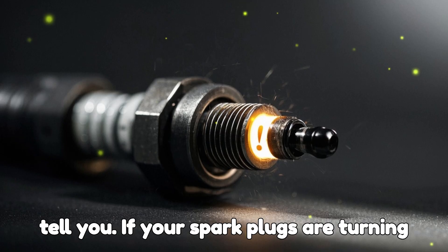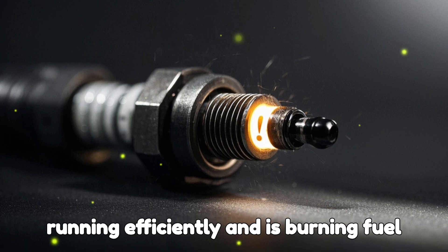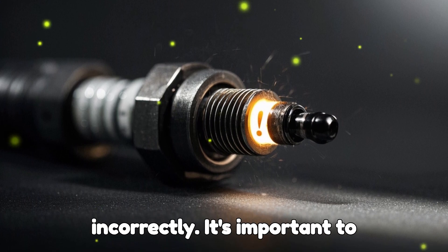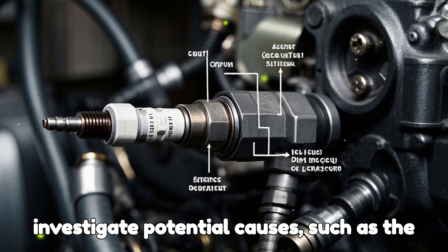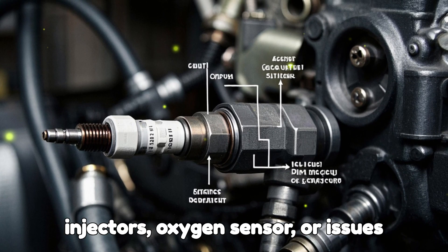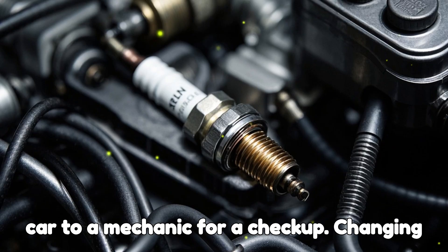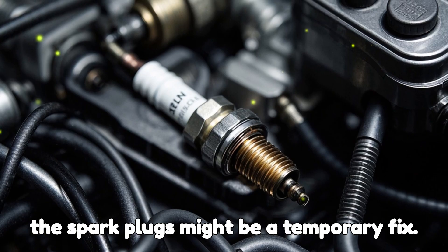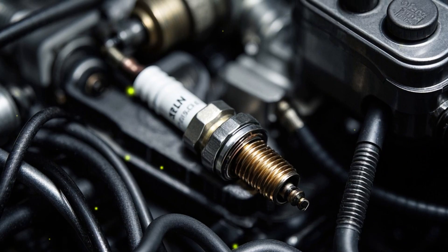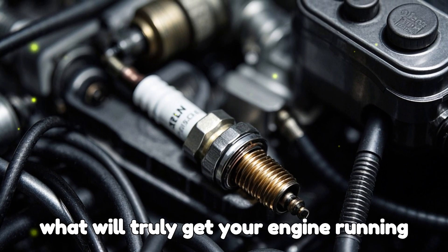If your spark plugs are turning black, it's a sign that the engine isn't running efficiently and is burning fuel incorrectly. It's important to investigate potential causes, such as the injectors, oxygen sensor, or issues with the ignition system, and take your car to a mechanic for a checkup. Changing the spark plugs might be a temporary fix, but addressing the underlying issue is what will truly get your engine running optimally.